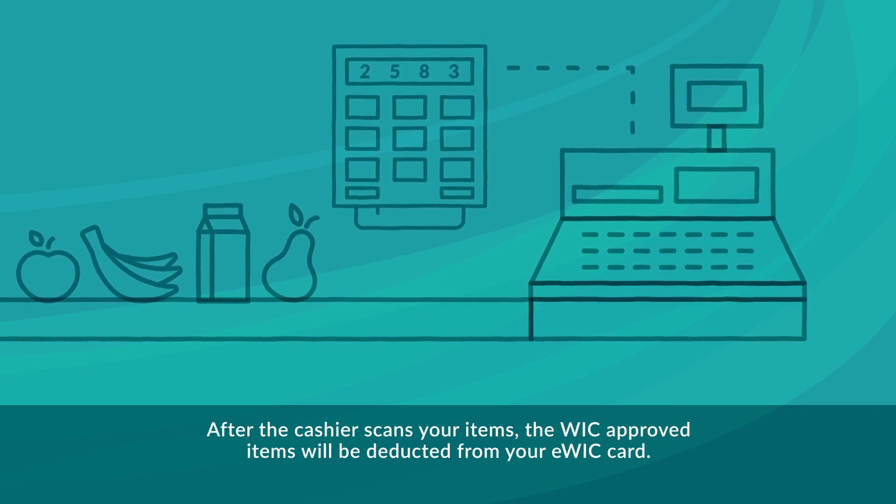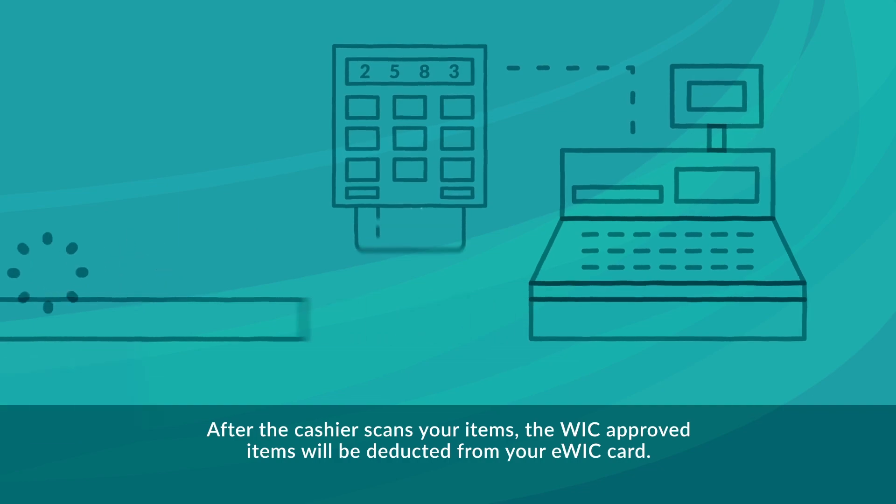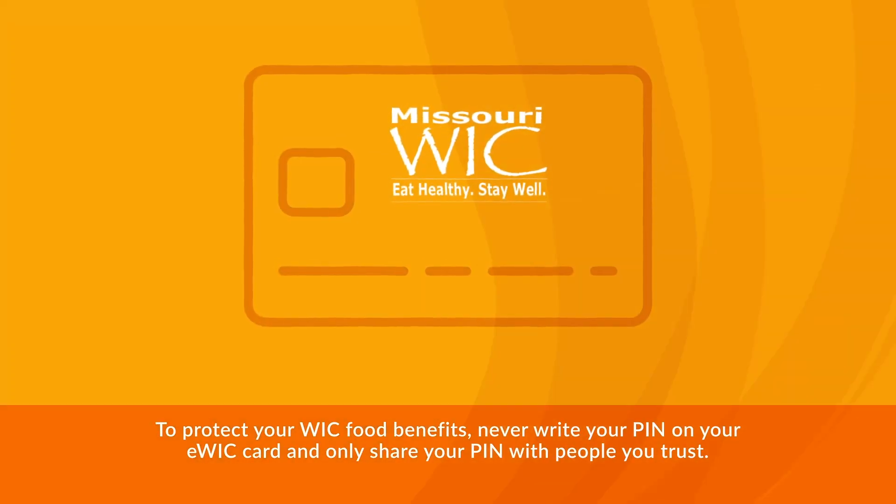After the cashier scans your items, the WIC-approved items will be deducted from your eWIC card. To protect your WIC food benefits, never write your PIN on your eWIC card and only share your PIN with people you trust.